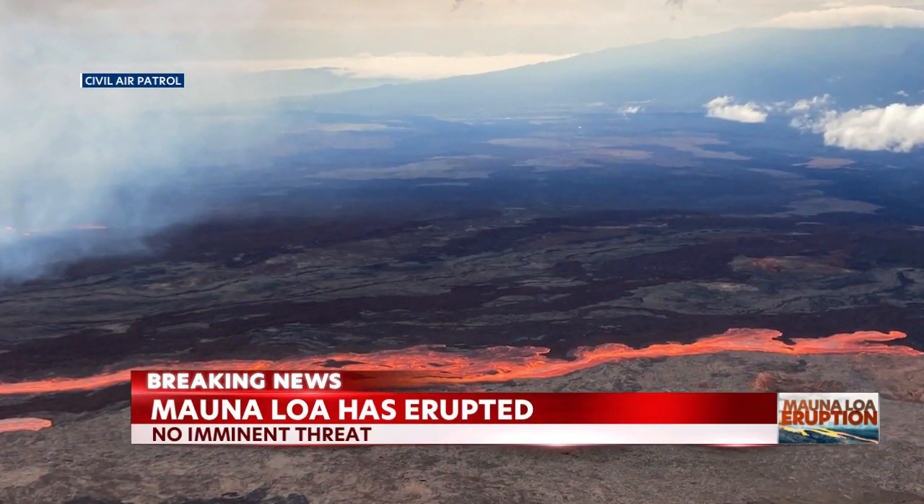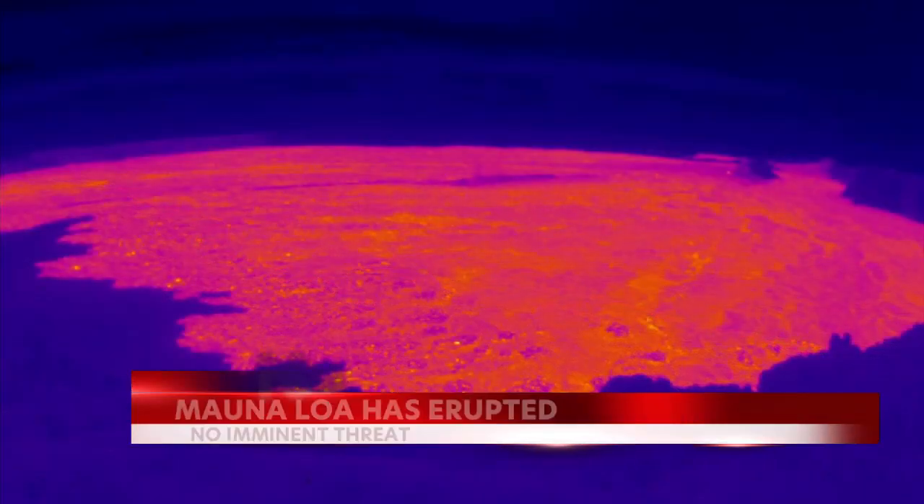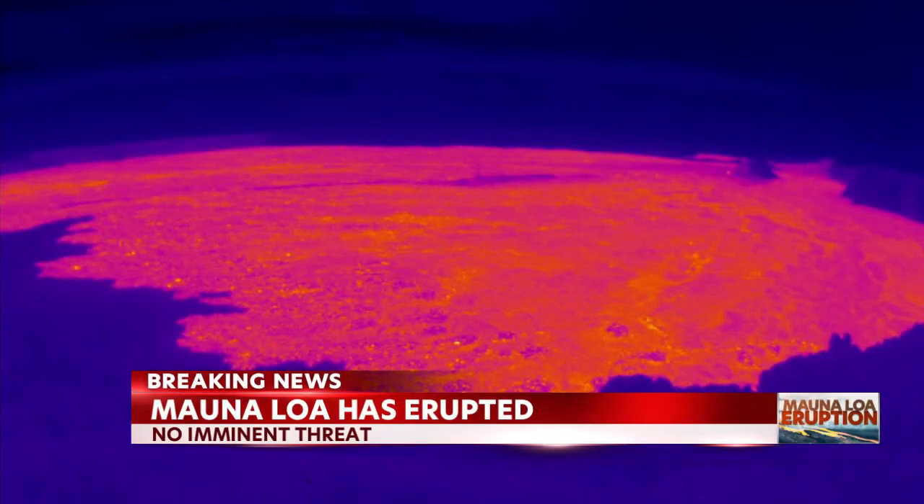Volcanologists are monitoring the lava flow from the air. This is our eye in the sky — pictures taken earlier today from the Hawaii Wing Civil Air Patrol. You can see the lava flowing north of the summit. This image taken just moments ago at the southwest rift of the mountain shows lava hardened and cooling after the initial eruption.